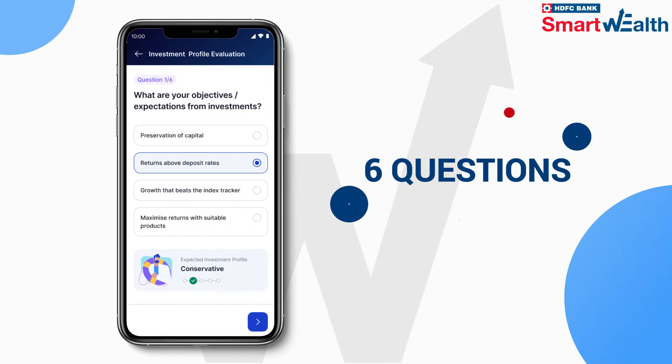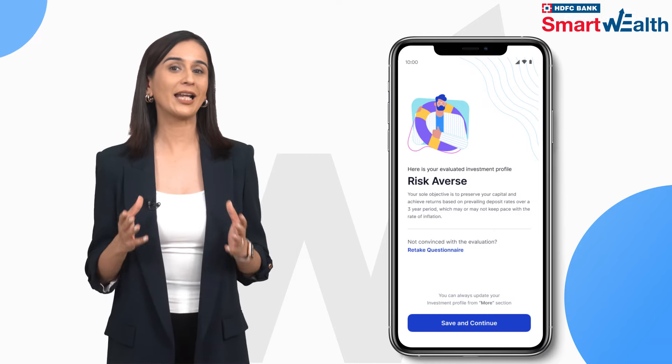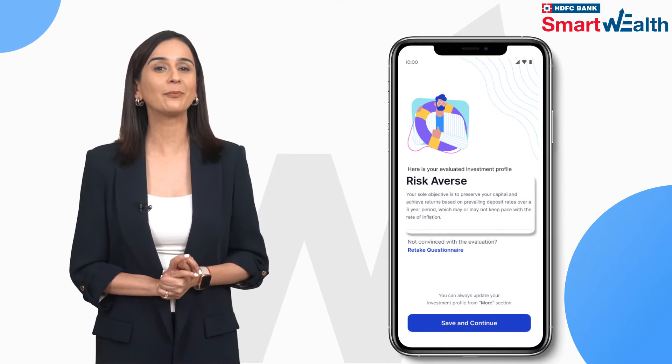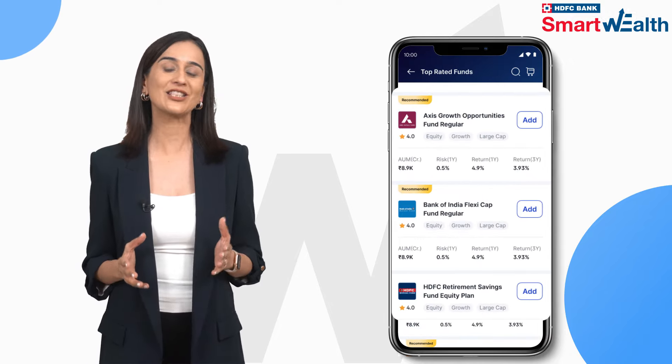Simply answer 6 questions and know your Investment Profile instantly. Your profile will help Smart Wealth recommend investment options that match your investment appetite, allowing you to invest with confidence.